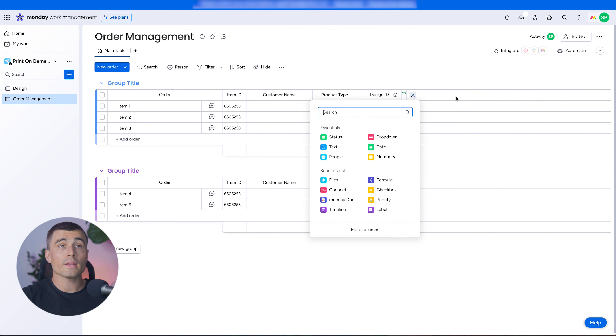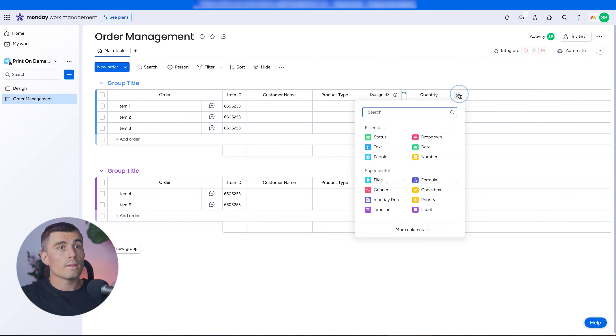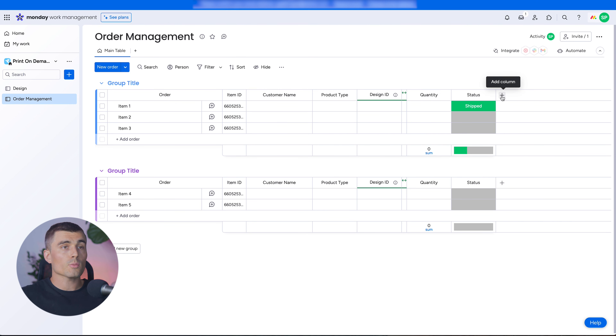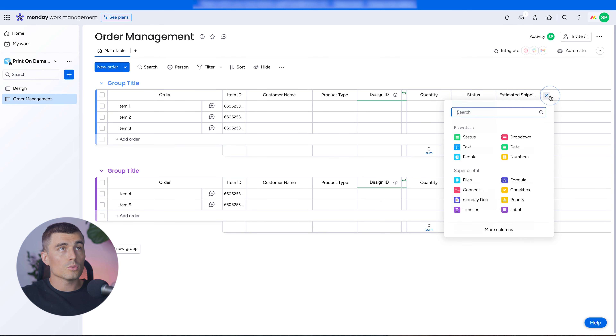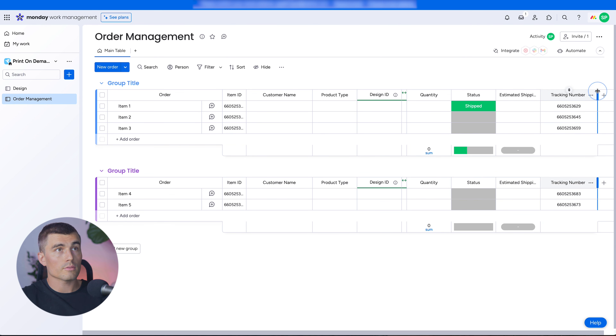Next, create a Quantity column using a number field — rename it to Quantity for the order. Then create an Order Status column; edit the labels to Shipped (green), Printing, and Received. Add an Estimated Shipping Date column using a date field. Finally, add a Tracking Number column using an Item ID field, renamed to Tracking Number — giving each order a unique tracking identifier. That wraps up the Order Management board.